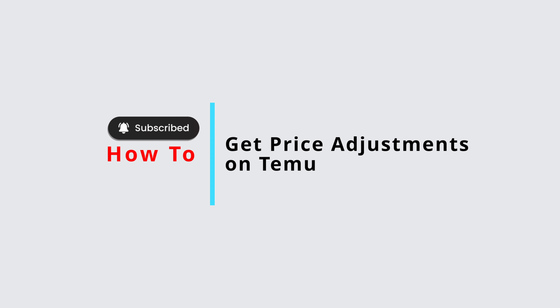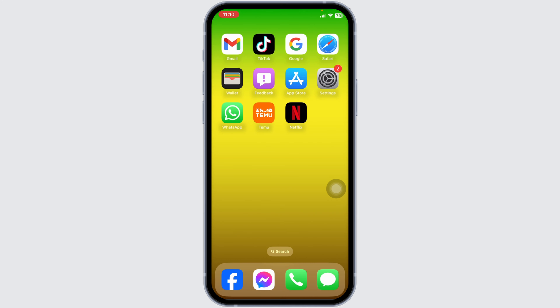Want to know how to get a price adjustment on Temu? Let's dive in. First, open your Temu app and ensure you are logged in to your account.